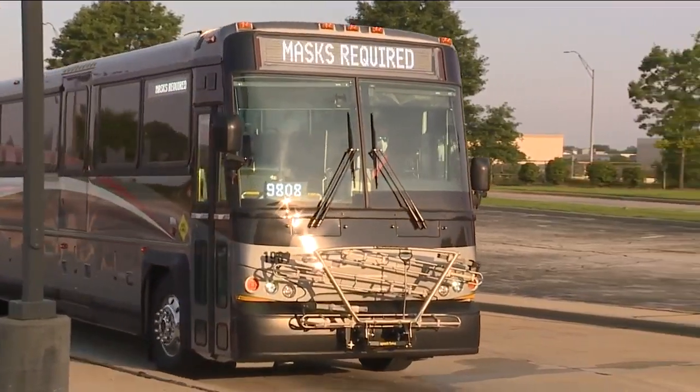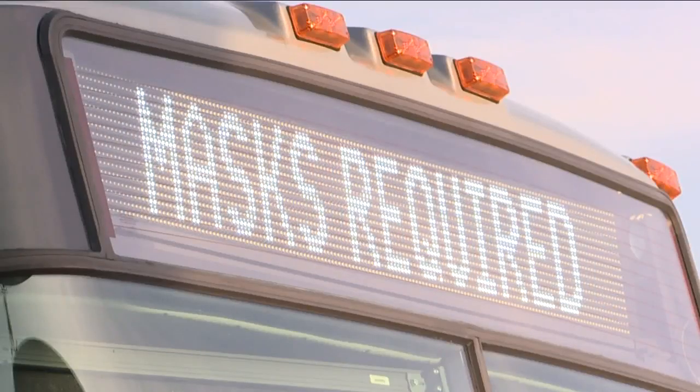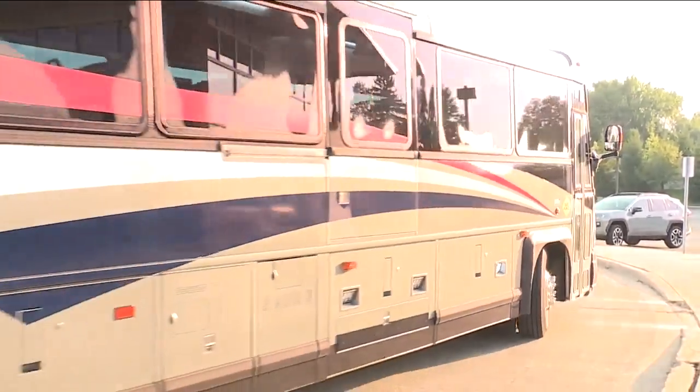Park and ride buses from Westlake, Strongsville, and North Olmstead will take riders to the Stephanie Tubbs Jones Transit Center in Cleveland. These will run in 30-minute intervals. Before the service was shut down because of COVID-19, it ran every 15 to 30 minutes.